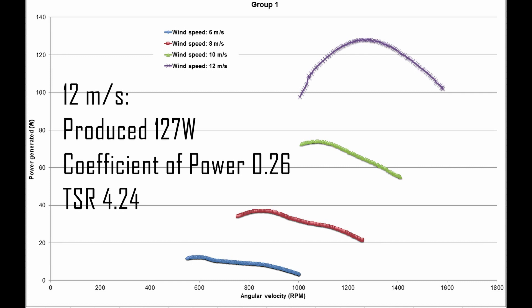At 12 metres per second, the turbine produced a maximum power output of 127.8 watts and a TSR of 4.24, corresponding to a maximum coefficient of power of 0.26. During the initial design phase, we predicted that maximum CP would occur at a TSR of 5.5; the results correspond to this with an error of 23%. We succeeded in designing a light turbine. However, our analysis overestimated the stiffness of the ABS plastic, and the turbine suffered great deflection even at low speeds, leading to a stall at 1700 RPM at 12 metres per second, meaning it did not extract as much power as expected.